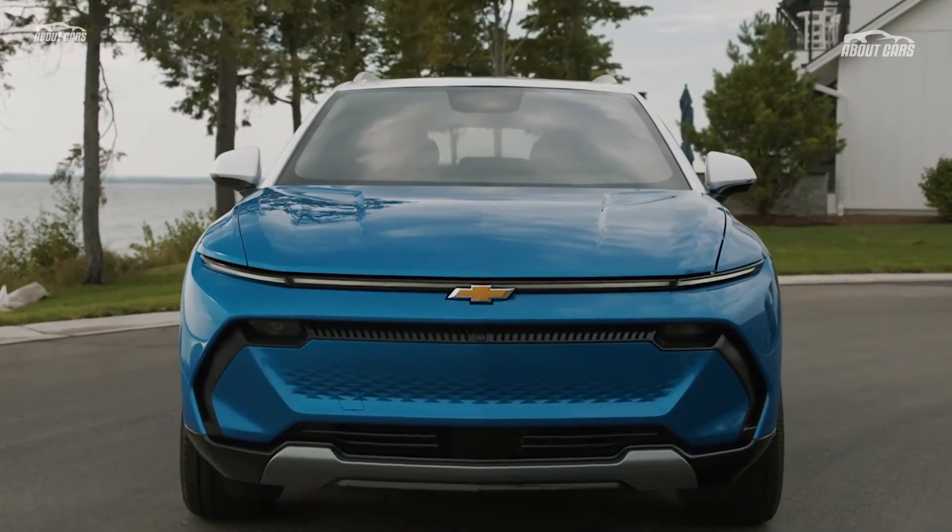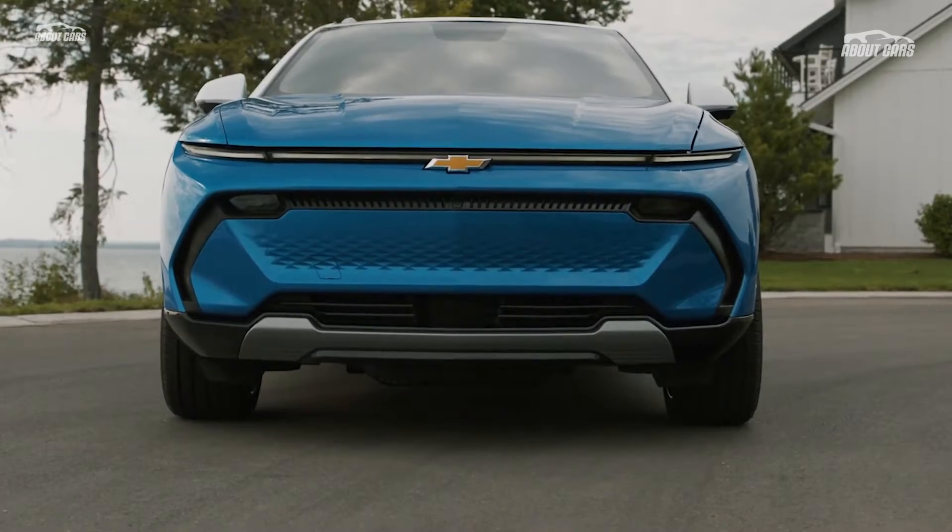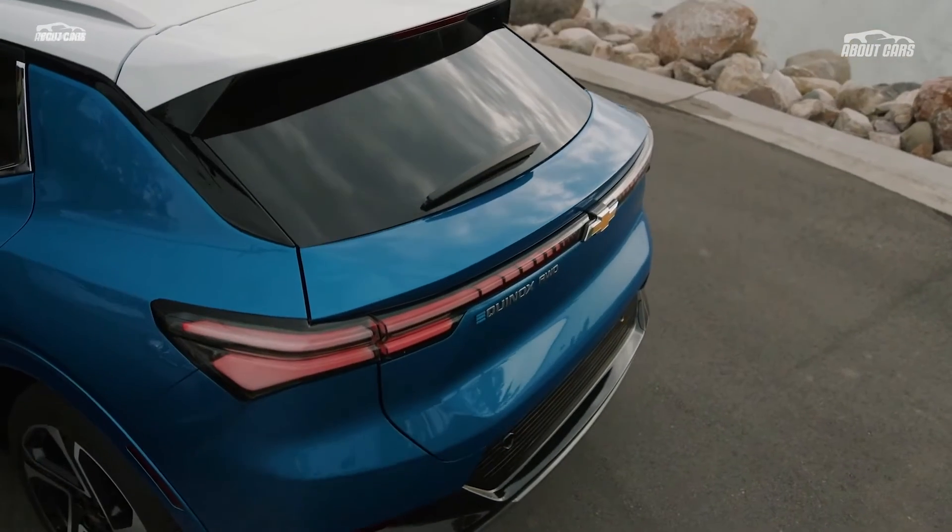The base 1LT trim of the Equinox EV comes with an 11-inch digital instrument cluster and an 11-inch diagonal infotainment screen.